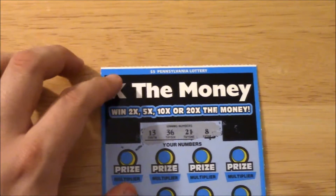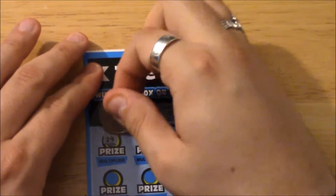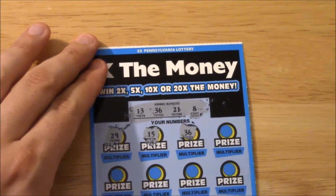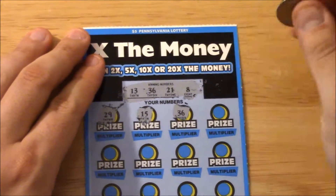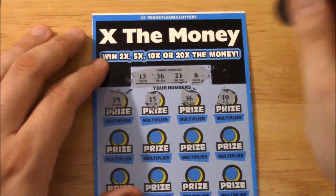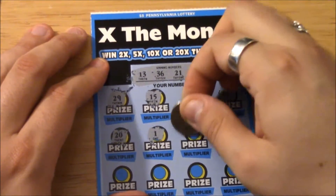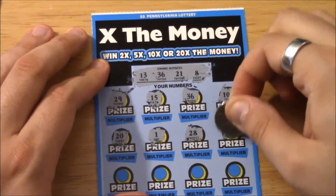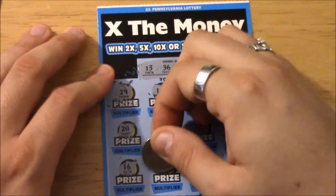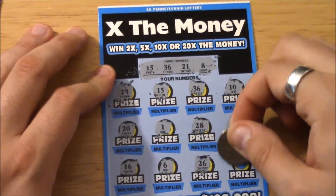Our numbers for this ticket are 13, 36, 21, and 8. We got 29 — not a winner, 15 — not a winner. Hey, 36! There we go guys, third one in we have a match! We'll finish off the ticket first: 10 is not a winner, 20 is not a winner, 1 is not a winner, 28 — no, 32 — no. We still have 36 though. 16 — nope, 6 — no, 26 — no. 37 — that's it.